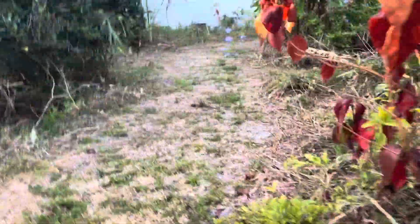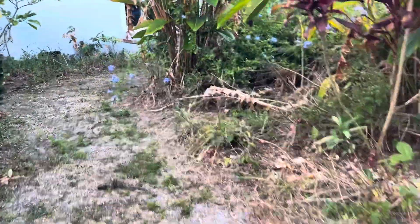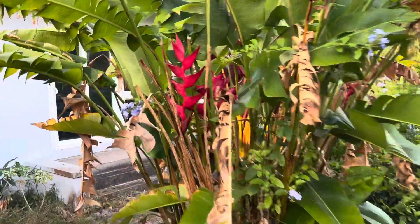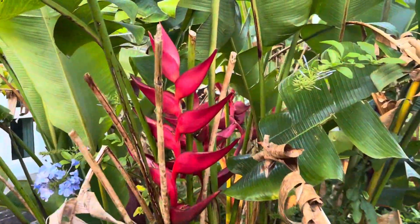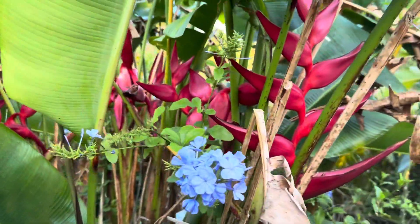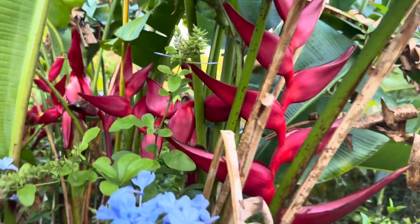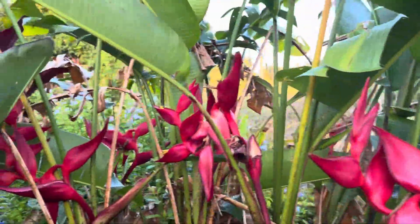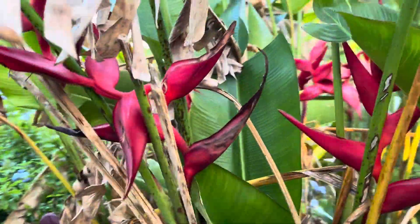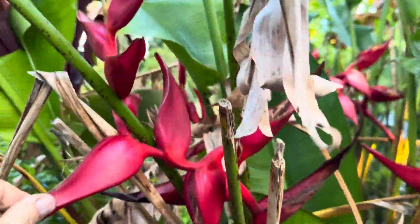I wish we would get some rain because it is a little scary, but it doesn't seem like anything's hurting that badly. Look at the heliconias — they look great during this drought. I forget which one it is but it is just a stunning flower.